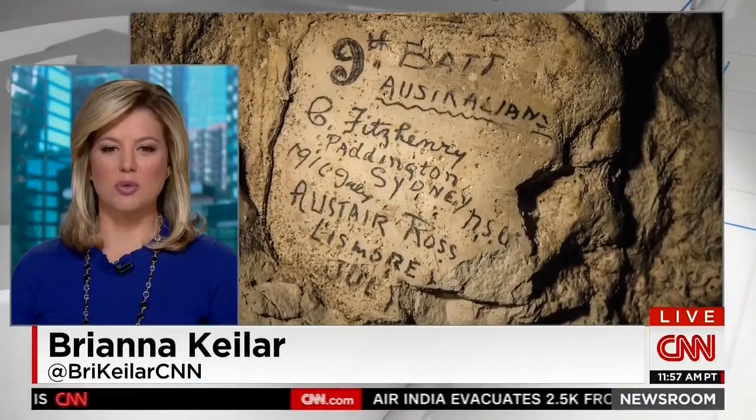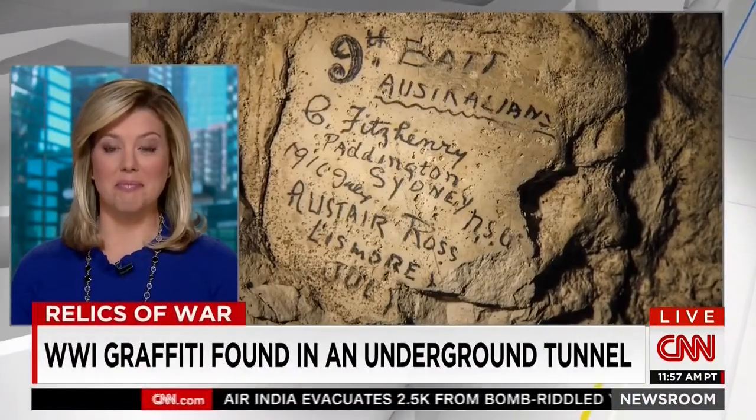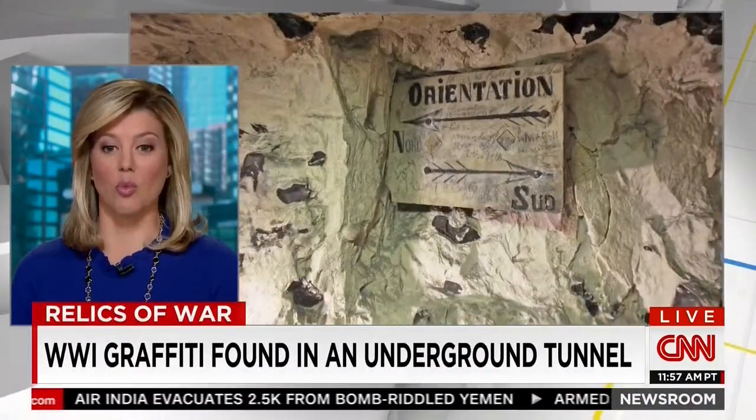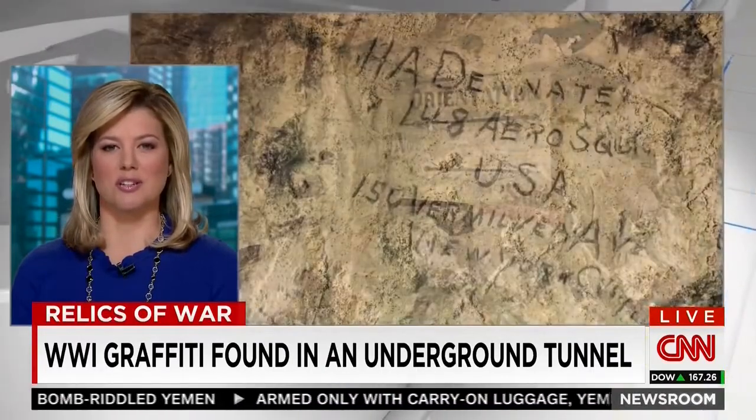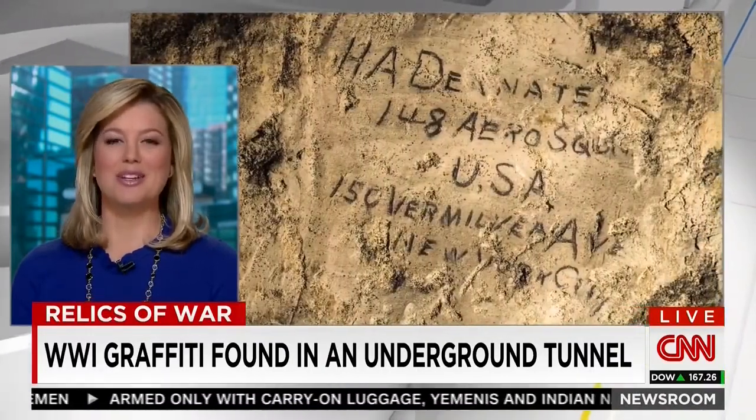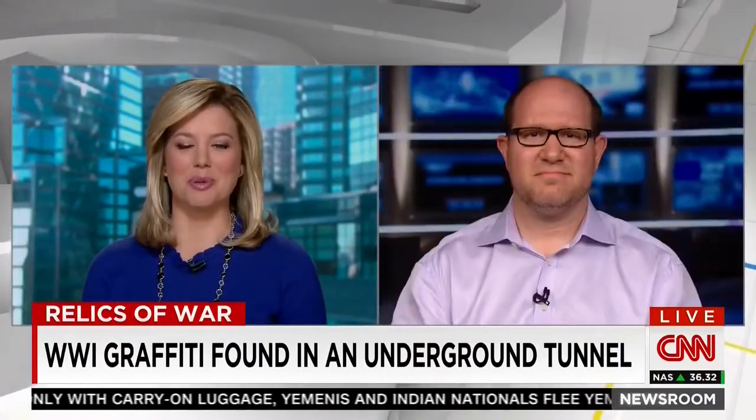An incredible discovery has just been made in a dark tunnel 100 feet underneath a field in France. You were looking at graffiti left behind by a soldier during World War I. This is just one of thousands of inscriptions made in the trenches nearly a century ago. Joining me now to explain some of this is Todd Leopold, a producer for CNN.com. This is fascinating — how was this found? Tell us about these inscriptions.